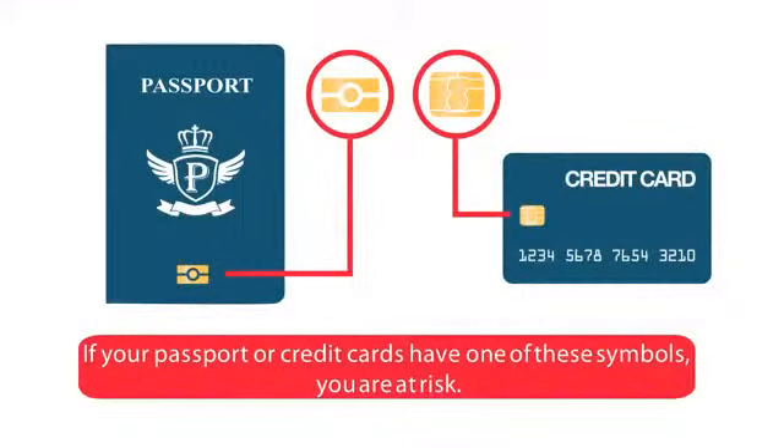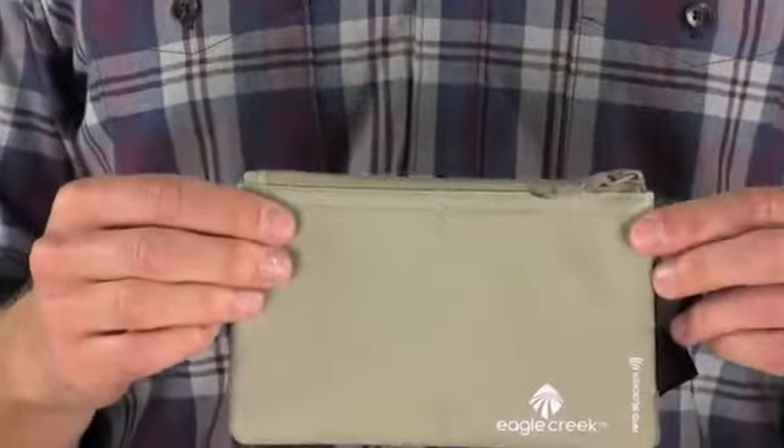RFID blocking technology is important because your ID, passport and most major credit cards have a chip inside that transmits a signal. The RFID blocking technology blocks that signal so other people can't access your personal information.